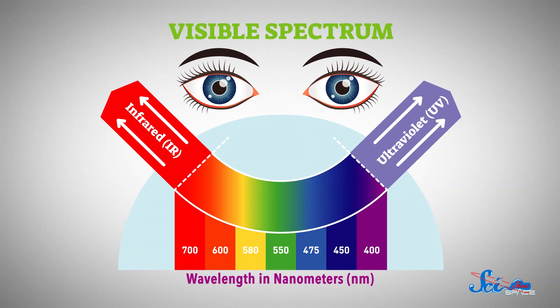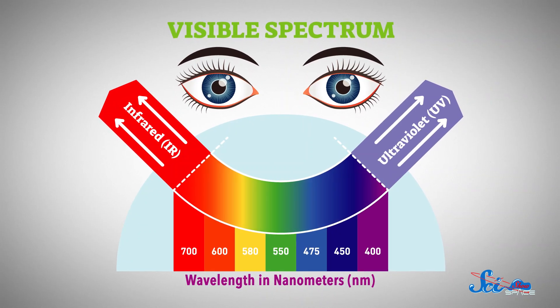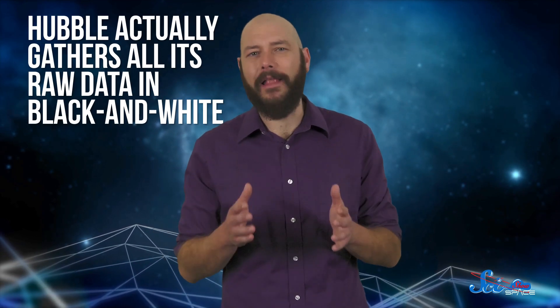Because no matter what Hubble can see, our eyes can still only see things in the visible spectrum, and it takes some processing to turn raw Hubble data into a color photo. As a first step, Hubble actually gathers all its raw data in black and white.